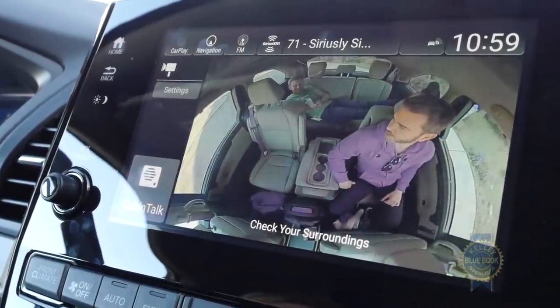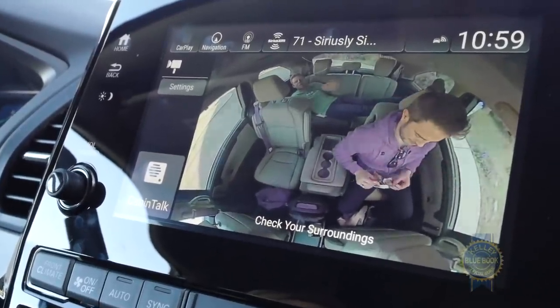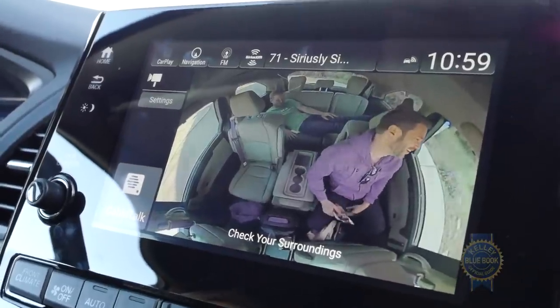The cabin watch feature lets the driver play Cyclops, only with the eye in the back of their head. And get this — it also comes with the Honda Vac vacuum system.